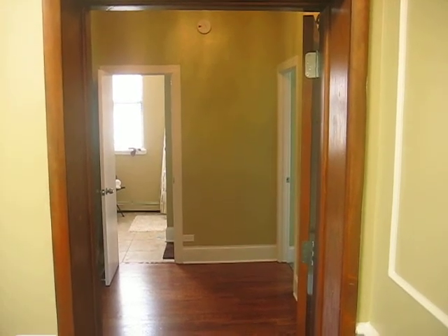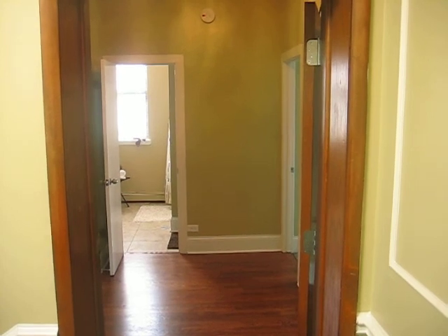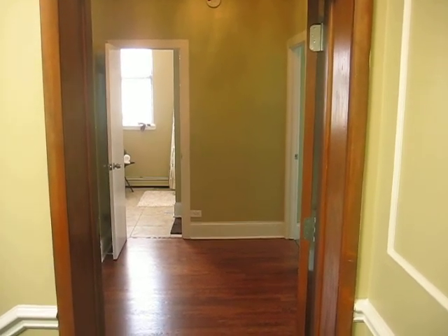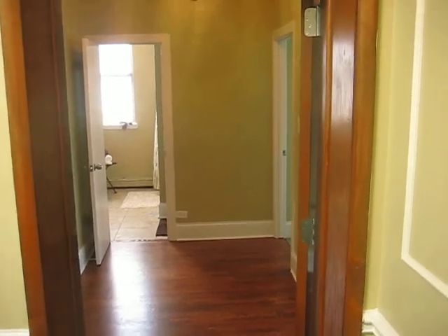Welcome to 368 West 59th Street. Beautiful two-bedroom, one-bath, fully updated apartment here, just on the west side of Washington Park.